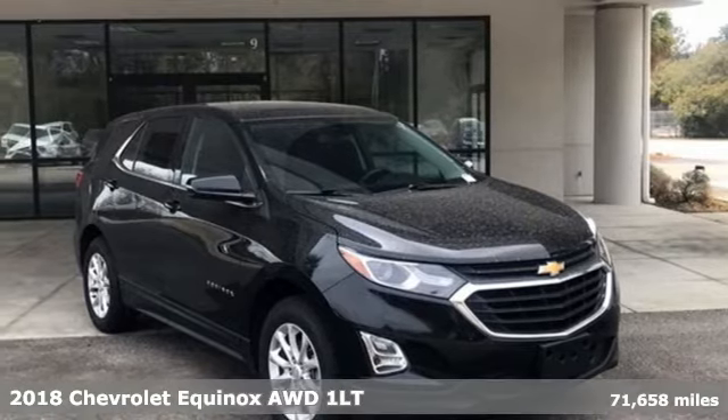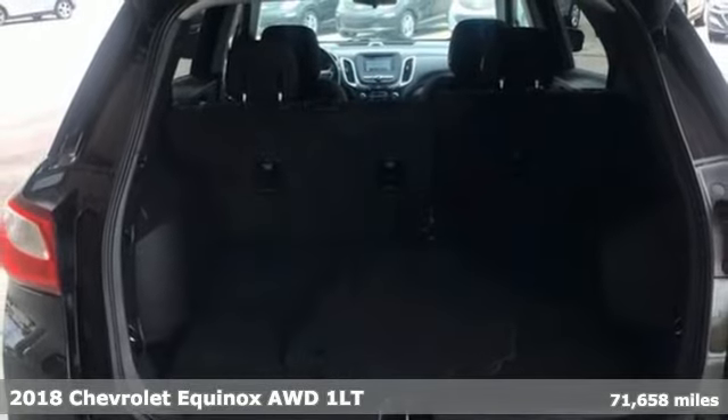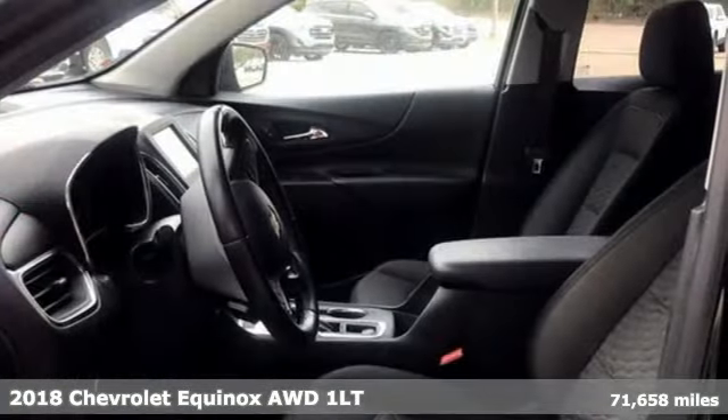It's a 2018 Chevrolet Equinox. Stylish, energized, and ready for takeoff, this is a multitasker that doesn't compromise.